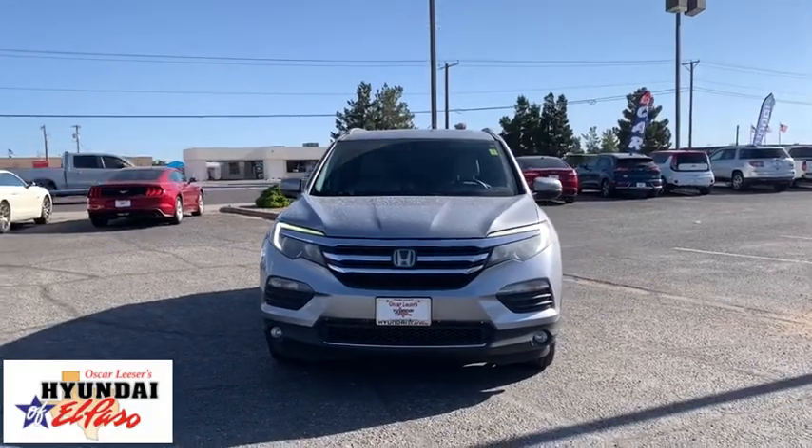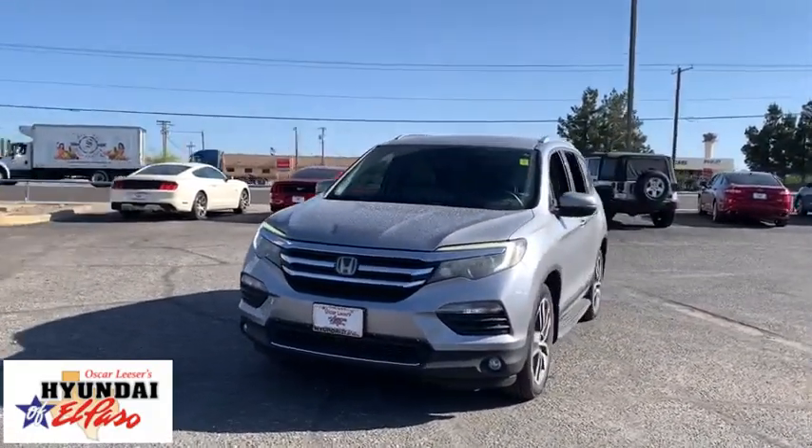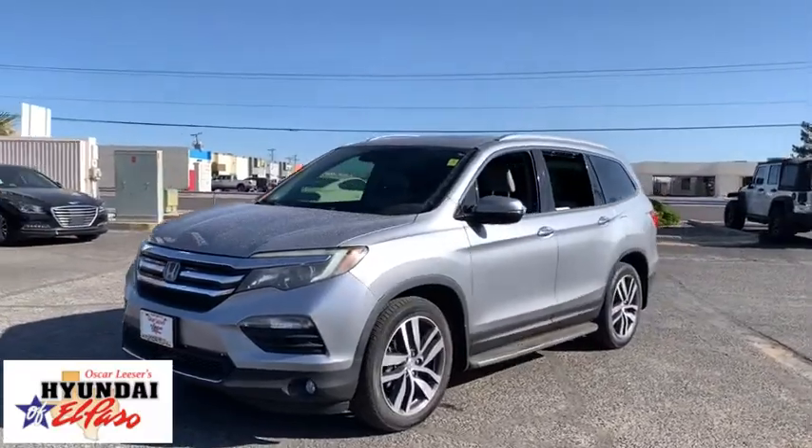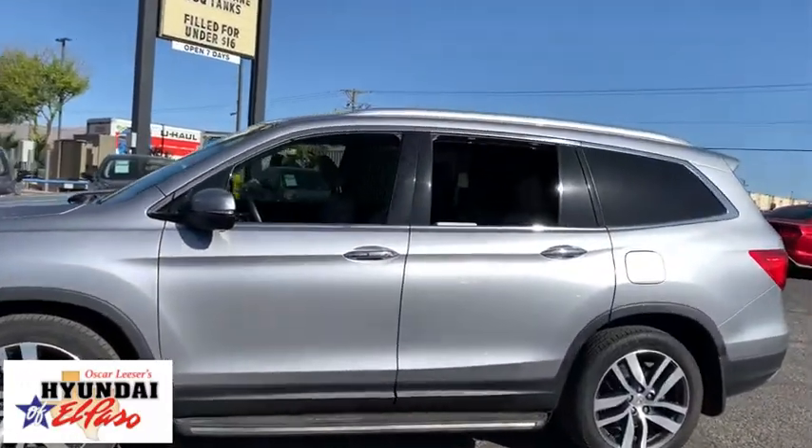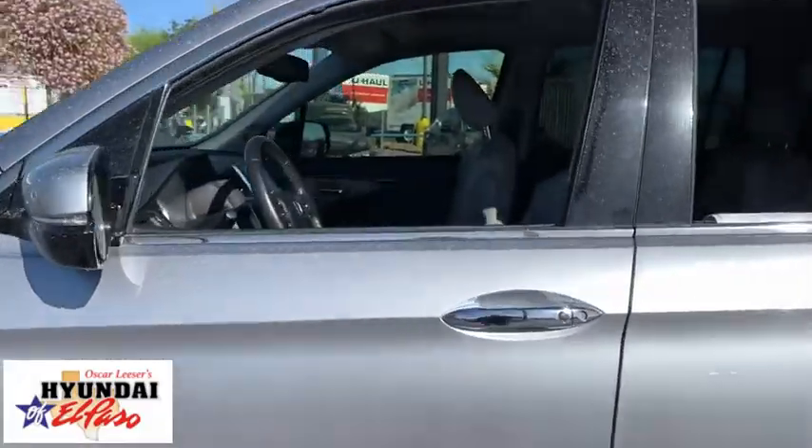We are pleased to show you a 2016 Honda Pilot: optimal utility, indulgent interior, powerful performer. You'll be ready for almost anything in the Honda Pilot.